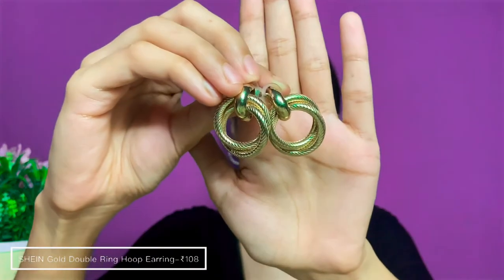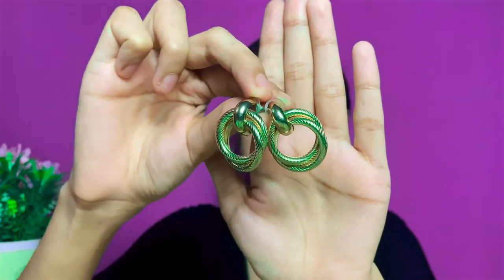The next pair is again from Shein — I've been wearing this earring constantly in all of my videos. It looks so elegant and stylish. It has been my constant favorite and you've seen me wear it in most of my videos.